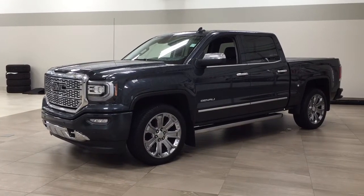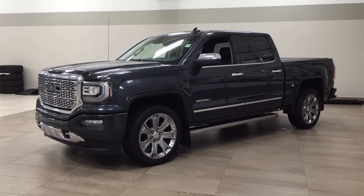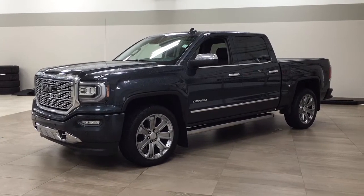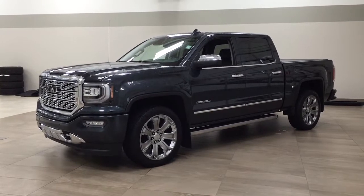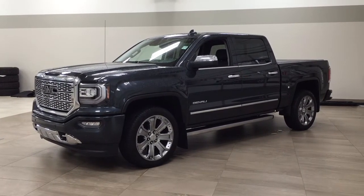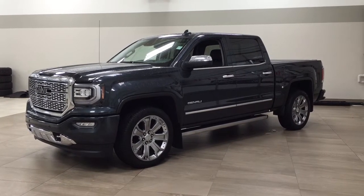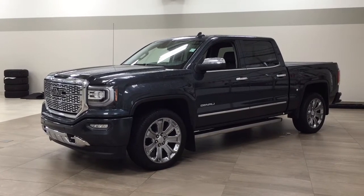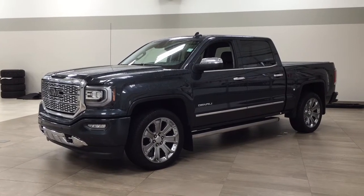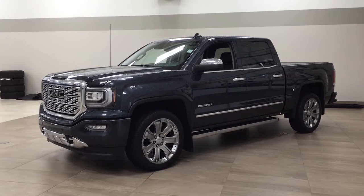Hello folks, welcome to Sherwood Park Toyota, located at 31 Automotive Road in Sherwood Park, Alberta, Canada. Today I'm going to be showing you this 2018 GMC Sierra Denali Ultimate. The most notable features on this Ultimate are its heated and cooled front seats, navigation system, and parking sensors. I'm going to go through a couple more features on the inside and outside of the vehicle to get you better familiar with this 2018 GMC Sierra Denali Ultimate. Let's get started.